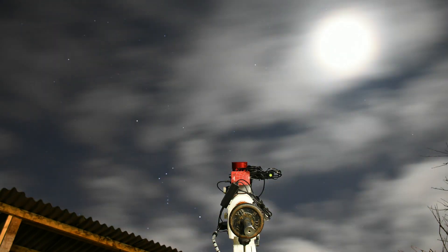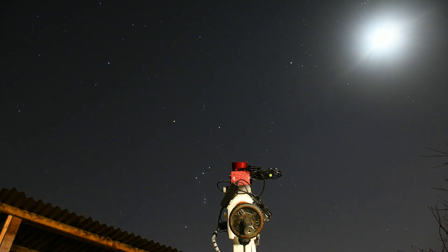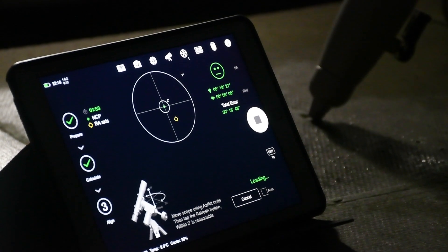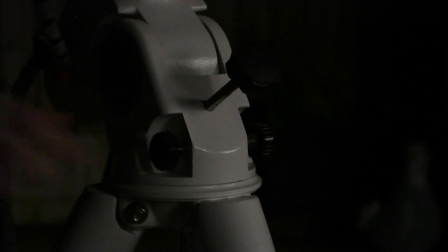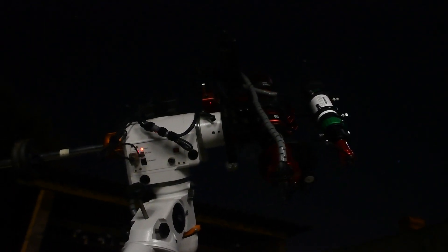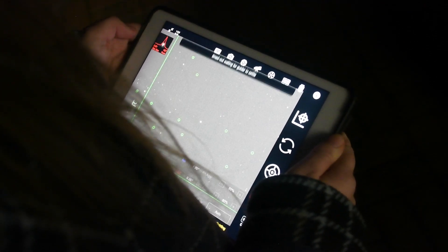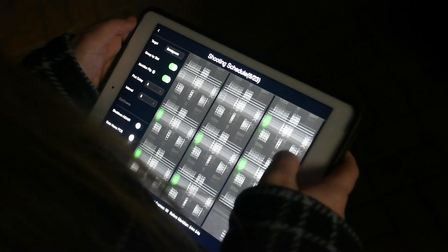Luckily we weren't waiting too long for those clouds to finally clear up. At that point my girlfriend Chloe went outside and started to get the rig ready for a full night of imaging. She began by going through the process of achieving an accurate polar alignment — that's the real foundation of any deep sky imaging session. Next she plate solved us back to the target using a set of custom coordinates from a previous session. Finally, once we were aligned accurately with the target, it was time to set off auto guiding and trigger an auto focus, ready for the session to begin.